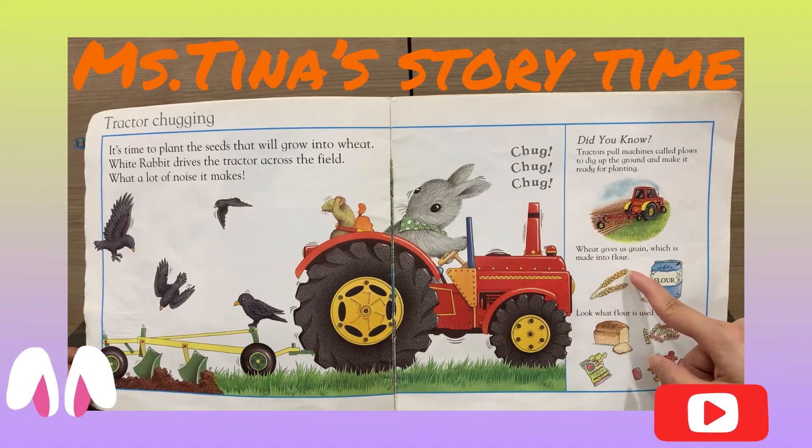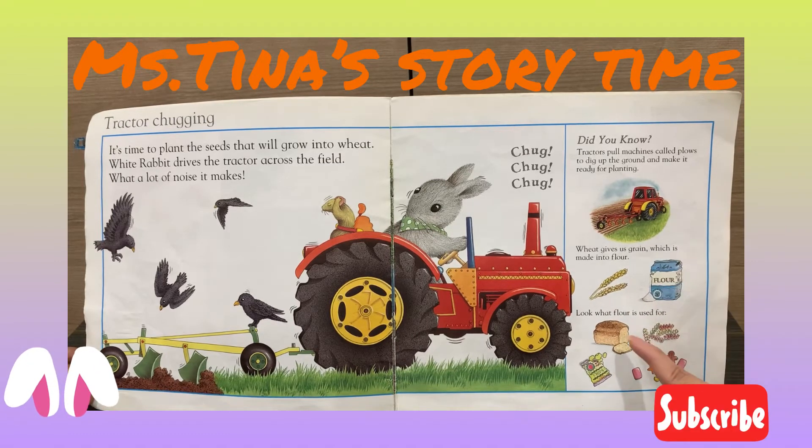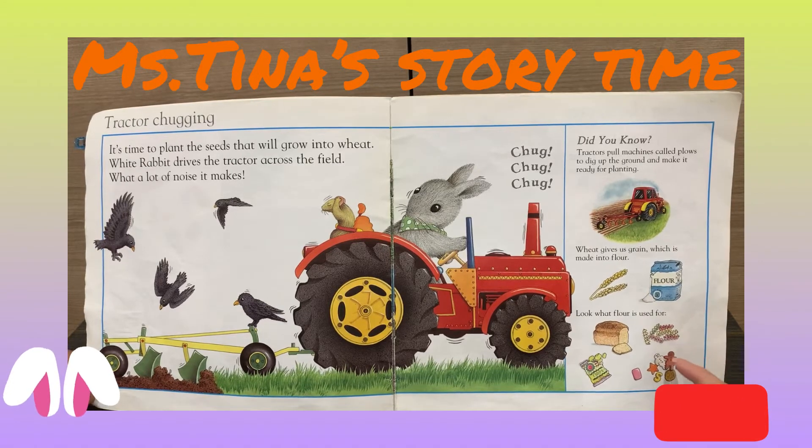Wheat gives us grain, which is made into flour. Look what flour is useful for: the bread, the chips, the pasta, and the cookie.